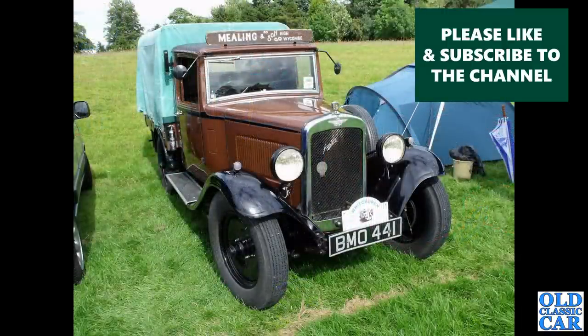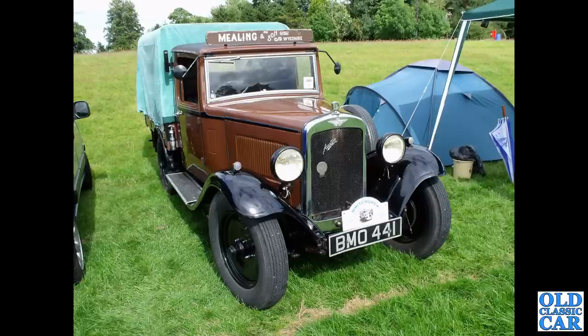Another fantastic little pickup truck here — BMO441 — based on the 12-4. Again, solid disc wheels there, heavier duty compared to the wheels only found on the saloons.